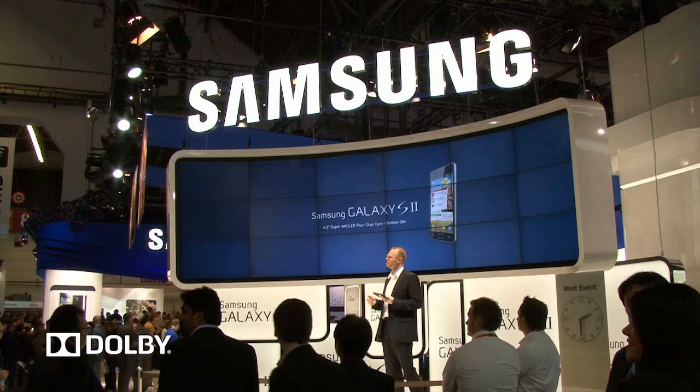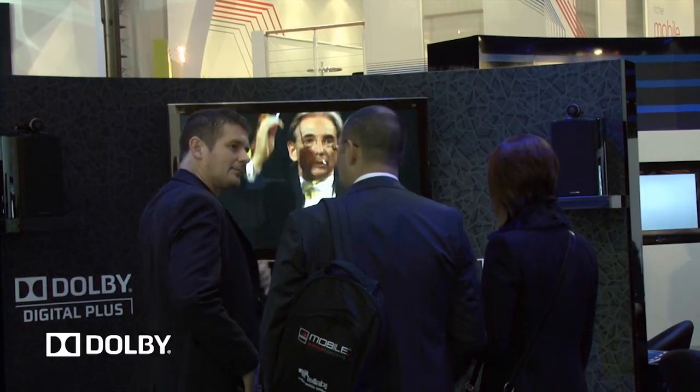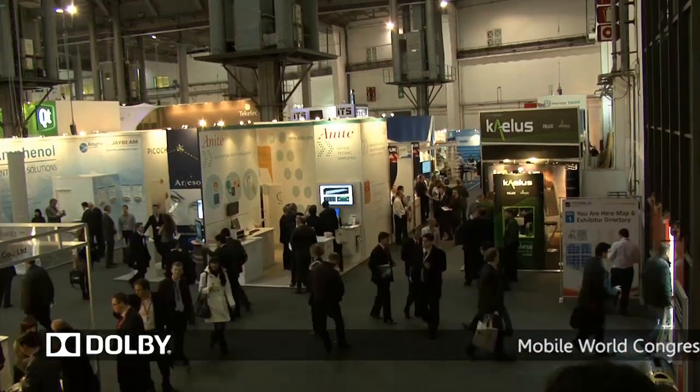The Mobile World Congress is the biggest mobile show in the world, with 60–70,000 people coming here looking at new innovations in the mobile space. That's why we are here and we need to present our products and solutions for this market. It's really important that Dolby does have a presence here because a lot of the players in the mobile ecosystem come to this show.